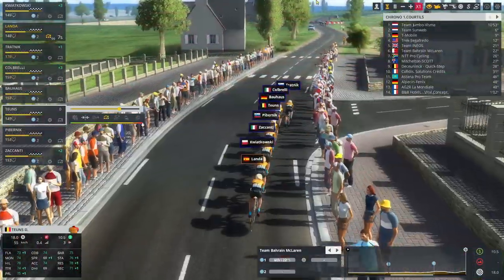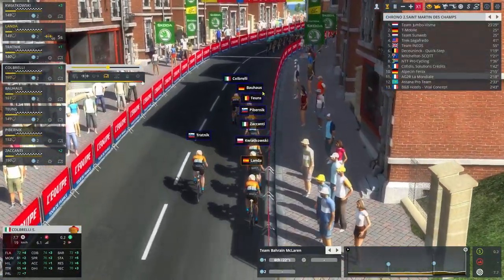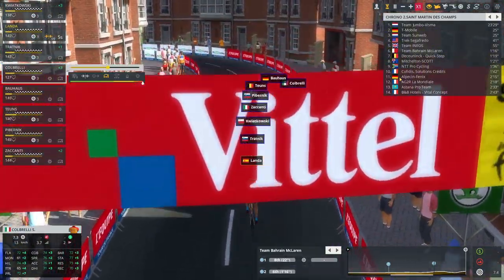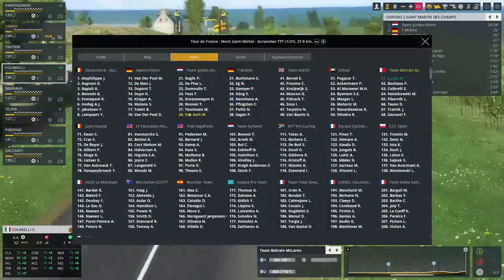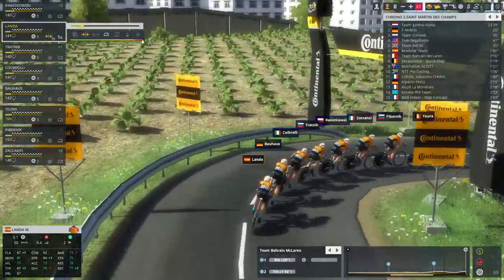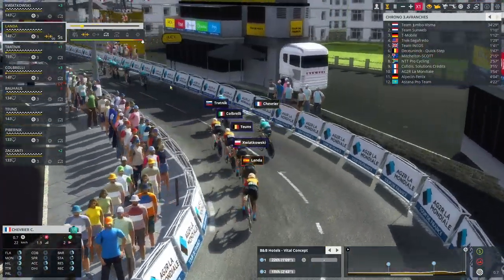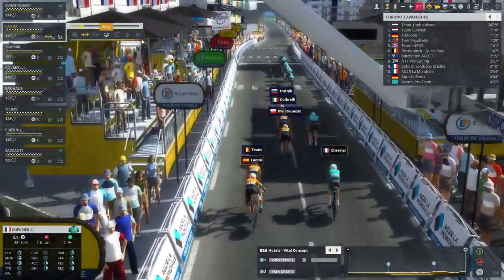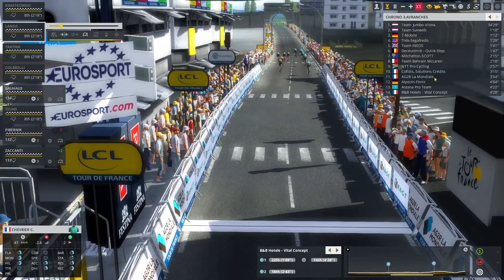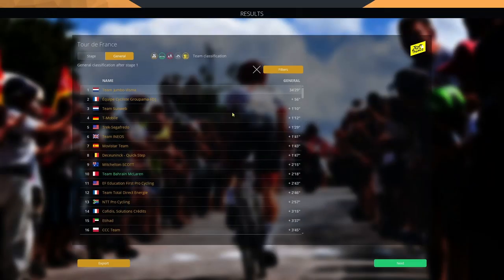At the first time split the team is in sixth, 22 seconds down on Jumbo-Visma. Tratnik is leading up the hill, then Colbrelli at the front of the train. At the second split we stay in sixth but are over one minute down on Jumbo-Visma. Their squad — Van Aert, Voss, Dumoulin, De Plus, Roglic — what a time trial squad. Landa is sitting on at the back as we're struggling for energy. Coming into the final, a lot of the team are struggling. Tratnik leads us across the line. We finish in eighth place — two minutes and 18 seconds down on Jumbo-Visma.